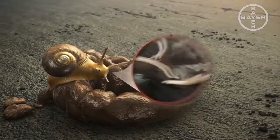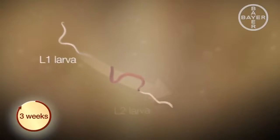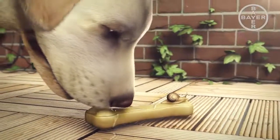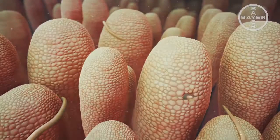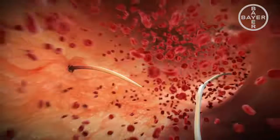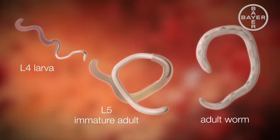Slugs and snails pick them up, becoming intermediate hosts for the lungworm larvae. Within three weeks, they develop into the infectious L3 stage. Dogs then become infected by ingesting such a slug, snail, or potentially even just the slime. Once the infectious L3 larvae have reached the dog's intestine, they pass through the lymphatic system and develop into the L4 stage. These now enter the bloodstream and travel to the heart and the main arteries of the lungs, where they mature into the L5 stage and finally into adult worms. The life cycle of Angiostrongylus vasorum is concluded and can start all over again.